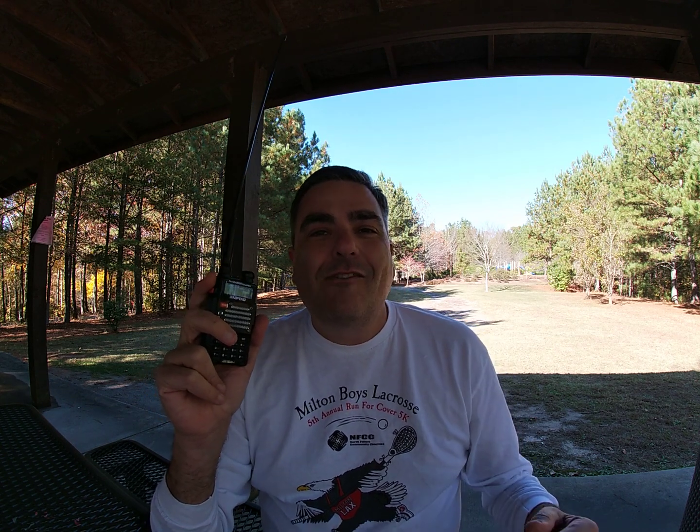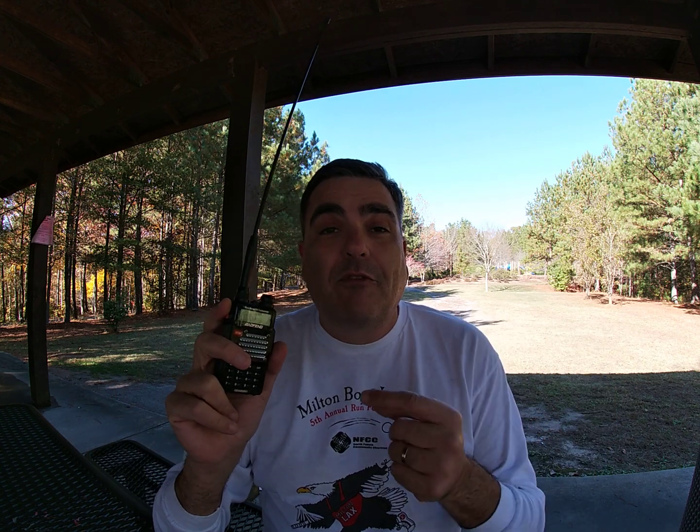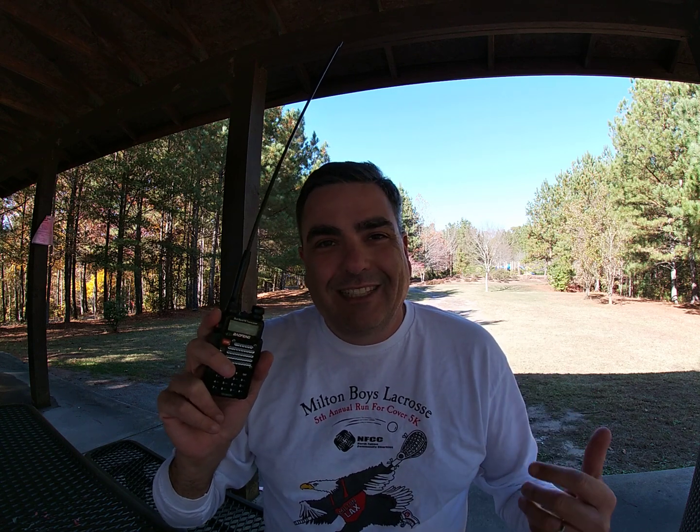Disclaimer number two: I know there are much better radios for receiving all different types of radio signals on different parts of the RF spectrum. I know that. But the Baofeng is a very popular radio and a lot of people search for information about it, so I'm providing a video for what they can listen to.